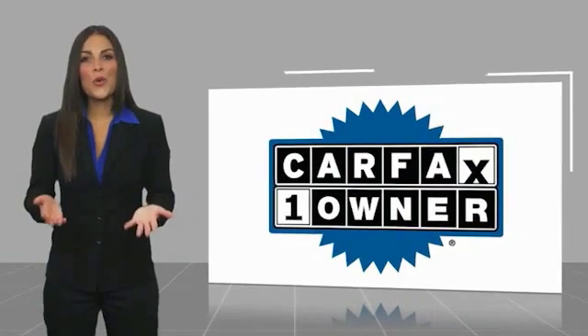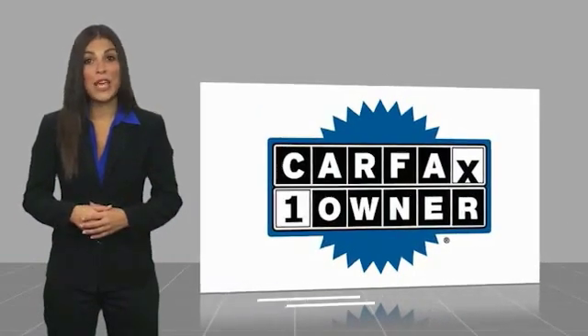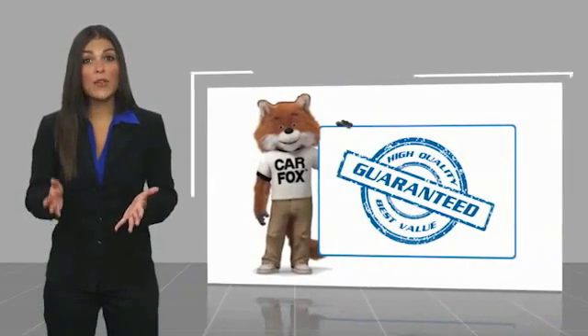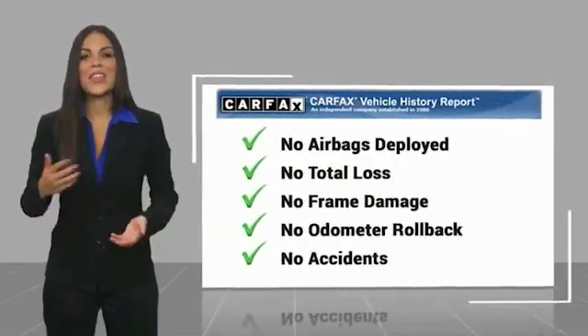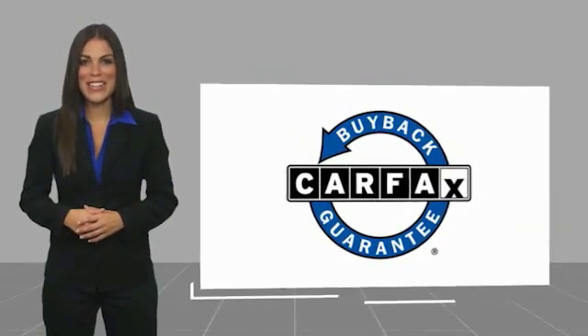This is a one-owner vehicle, with a Carfax vehicle history report. Be sure to find a complimentary copy of this report online, or contact the dealership. This vehicle qualifies for the Carfax buyback guarantee.